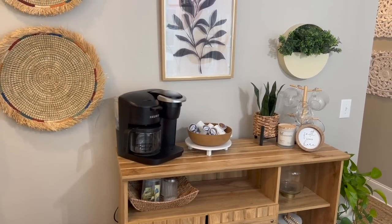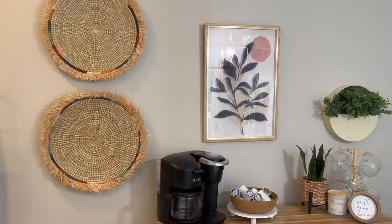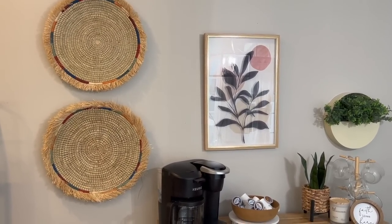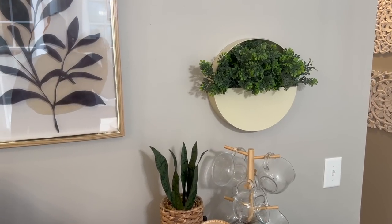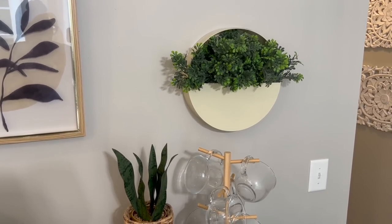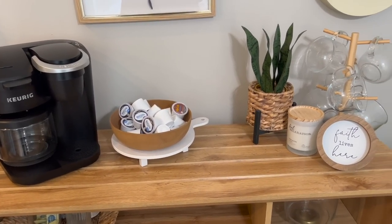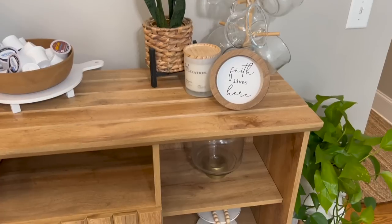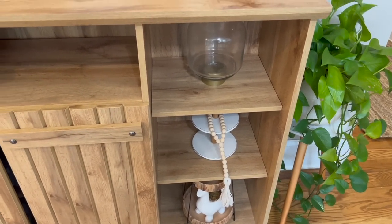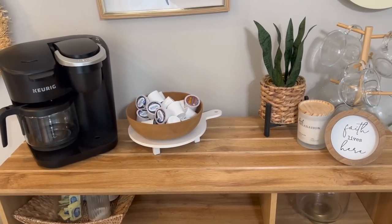In the corner we have our Echo Dot, a butter dish, a spoon rest from Ross, salt and pepper for the stove, and our tea kettle that my girls use often. One other area I want to share is our coffee bar — we use this every day. On the wall I have two straw baskets from Target clearance, a cute little picture from Ross, and a tin from Walmart that I spray painted cream. On top I have our K-cups in a bowl, glass coffee mugs, and a candle. There are also some shelves we'll be styling for fall.